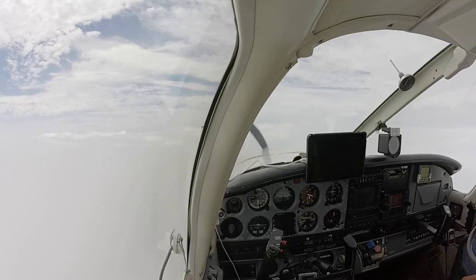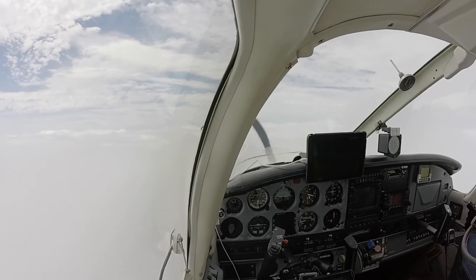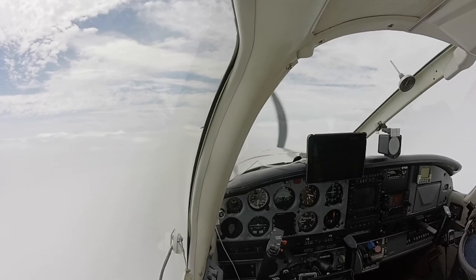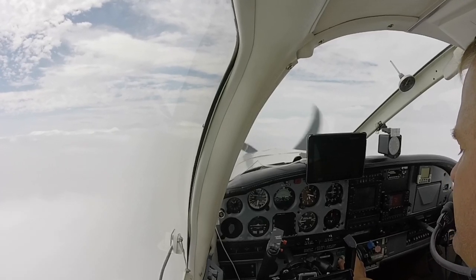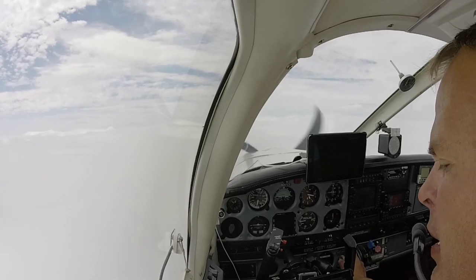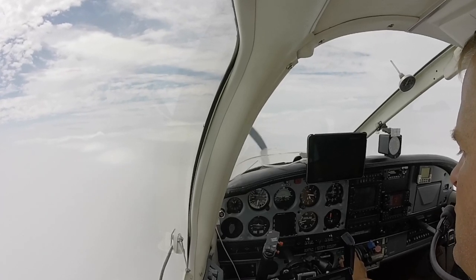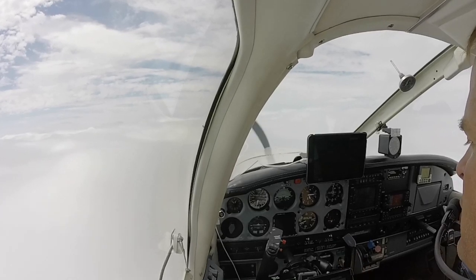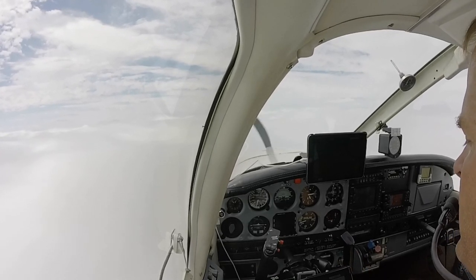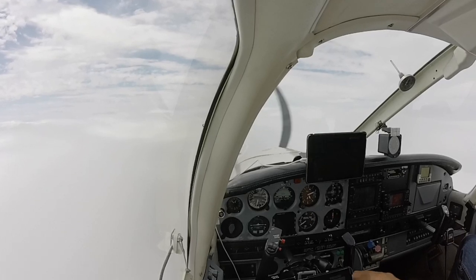It's captured glide slope now and it should start to descend. So it's starting to descend. We got the gas. We're starting our descent now. Gonna drop the gear undercarriage. Mixture.